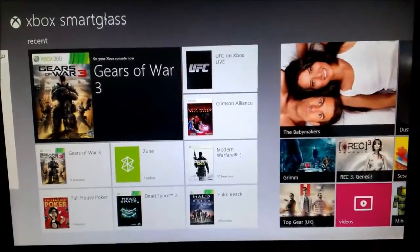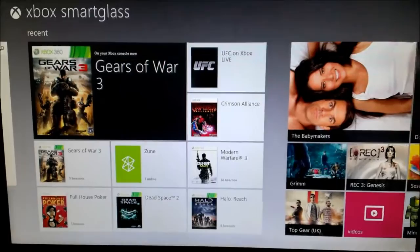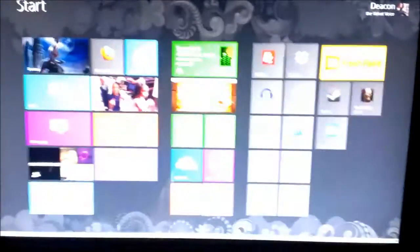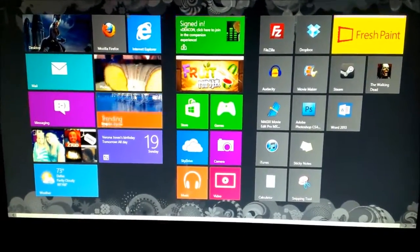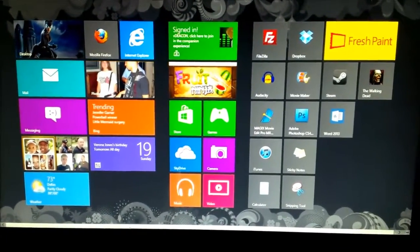Xbox Smart Glass is actually going to be available on your iPhones, iPads, Androids — whatever it is you have, you'll be able to use it. Microsoft is definitely not going to restrict that to Windows Phone, which is great. That's just a quick look at Windows 8 for those of you who are looking to upgrade in October.